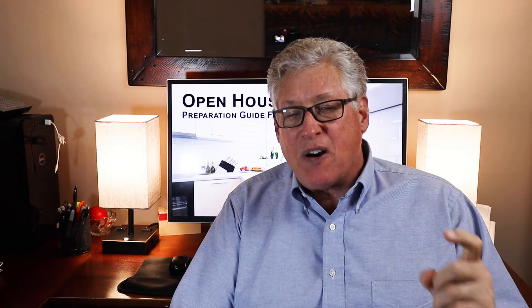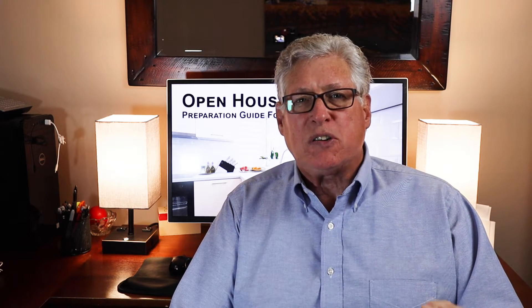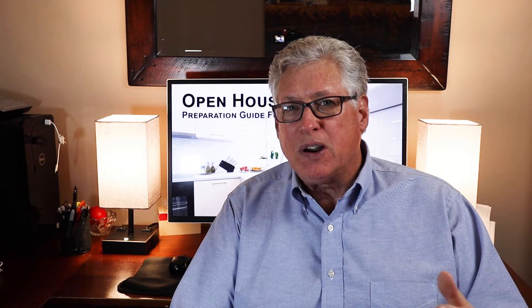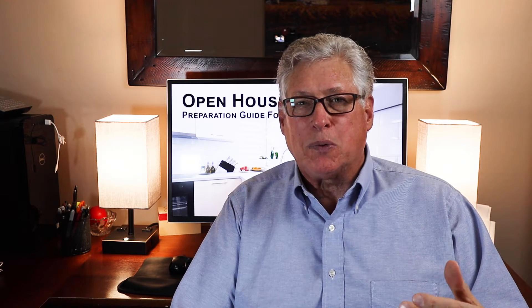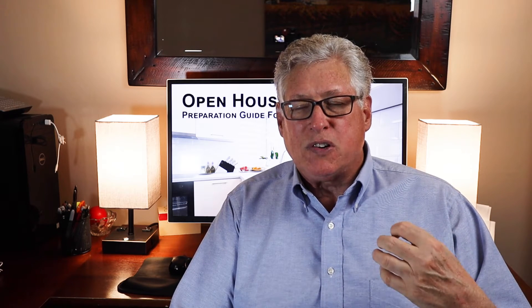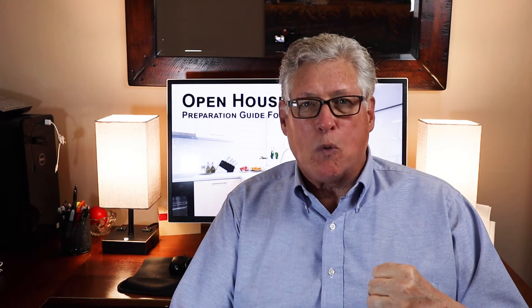In this our final edition of 2021, we're going to share some tips of what you can do as a homeowner and home seller, if you intend to sell in 2022, to help prepare your home to show the best it can at an open house.